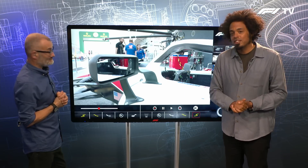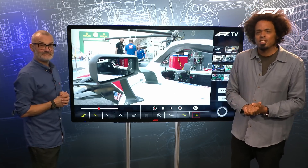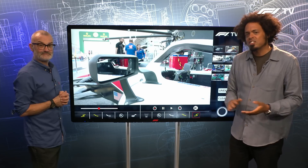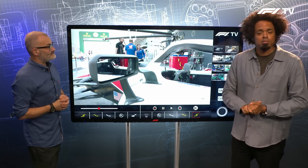The 2023 season has essentially already started when it comes to the free practice session at the 2022 Dutch Grand Prix. These mirrors are the first sign of the new cars and the new-look regulations that are coming, even though some of those changes are pretty subtle.